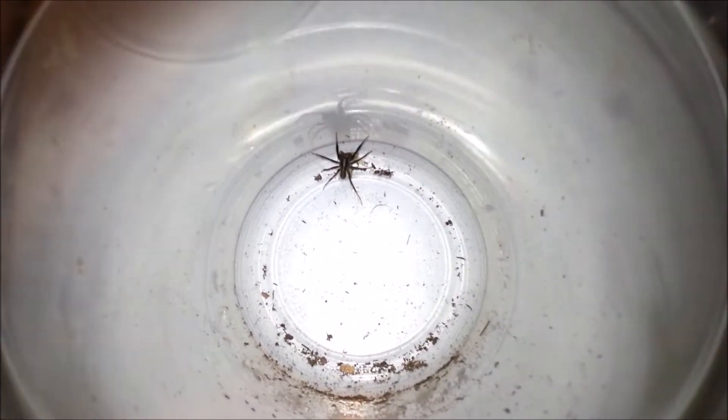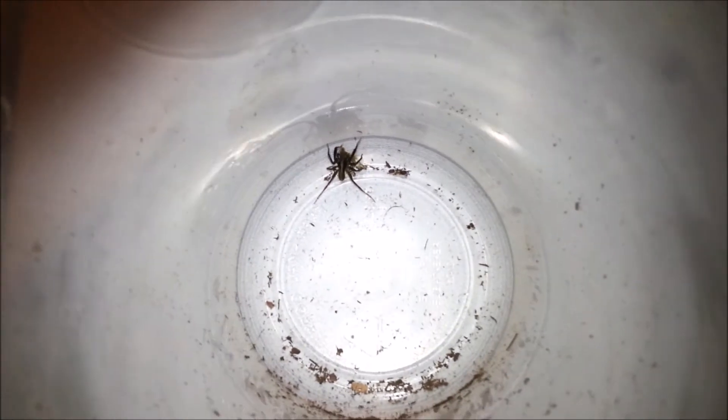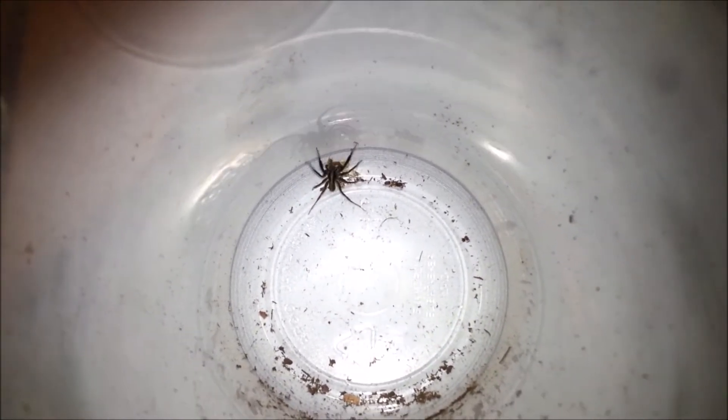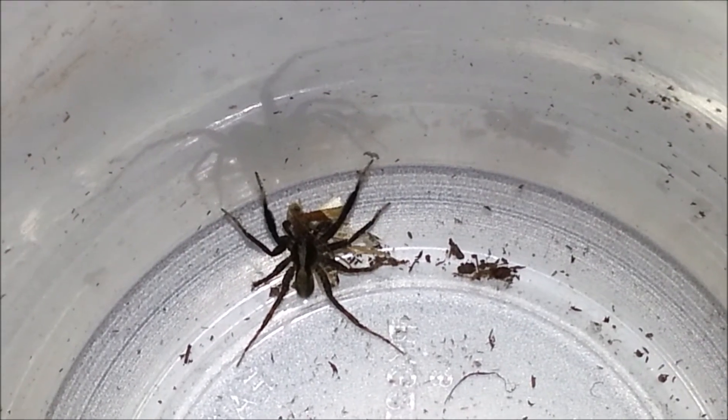So this is just a male — I think a Shizucoza species — that I found wandering around in my basement. I'm not really going to keep him around because he's probably looking for a female, so I'm just going to feed him and then maybe tomorrow I'll just let him go in my yard.